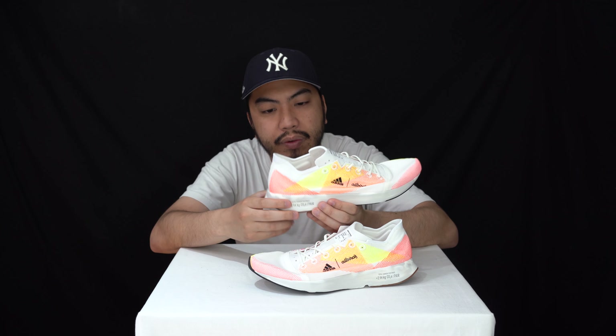I can't wait to try these on. I'm not going to run in these unfortunately, but I'll let you know how they fit and whether they're comfortable or not.